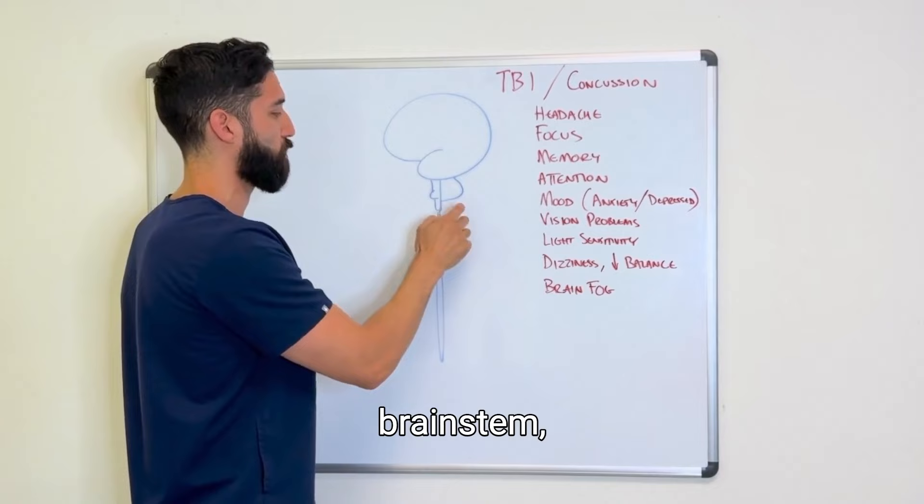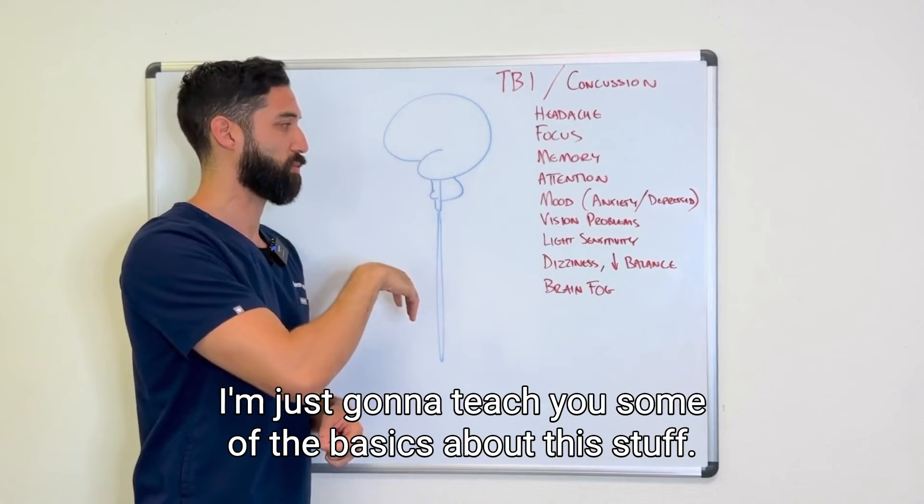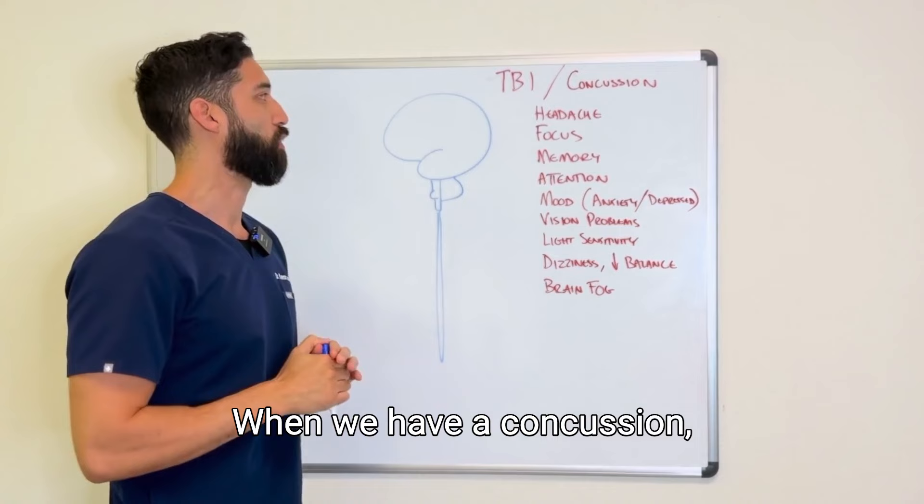We have a brain sitting on top, then the brain stem, and then the spinal cord. We're going to do a little Neuro 101 — just the basics. Before we jump into that, let's talk a little bit about how a concussion works.